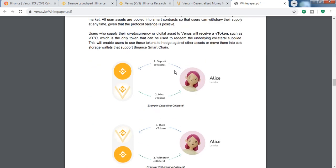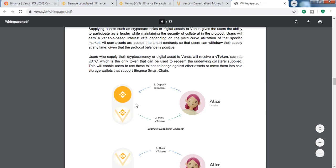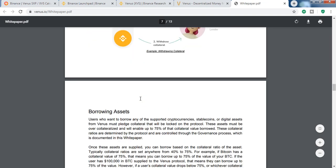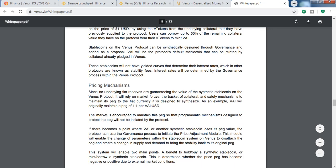When you invest BTC it will be represented as vBTC, and when you withdraw it will be burned. There are some diagrams in the white paper which make things easier to understand. Some parts are too technical, so we don't need to memorize them — we'll just look at the overview.